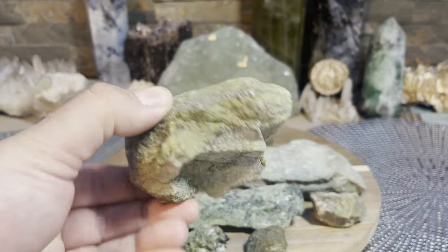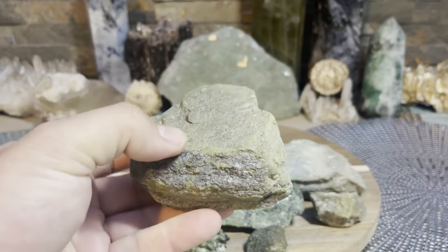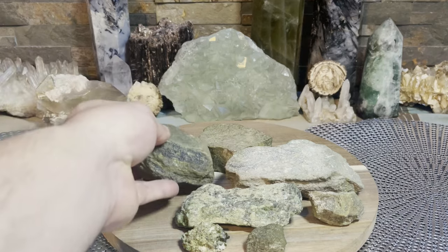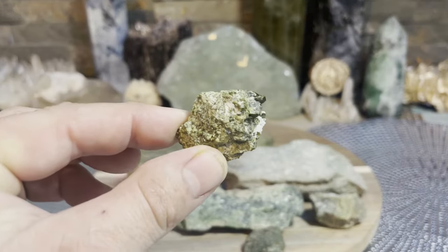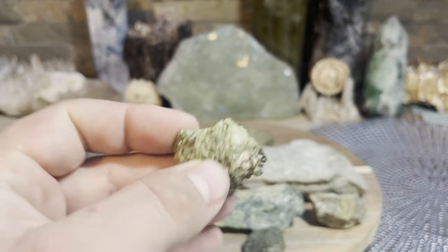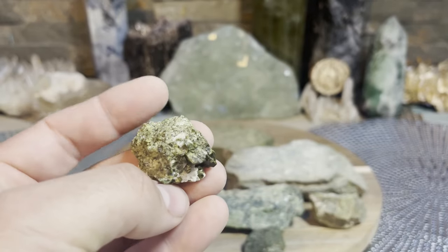It has some moss growing on it and stuff, and you pick it up, and you wouldn't think much of it - eh, it's all right. It doesn't look like much, kind of toss it back and move on with your day. But let me tell you, this is one people definitely overlook, and they should not overlook Epidote.